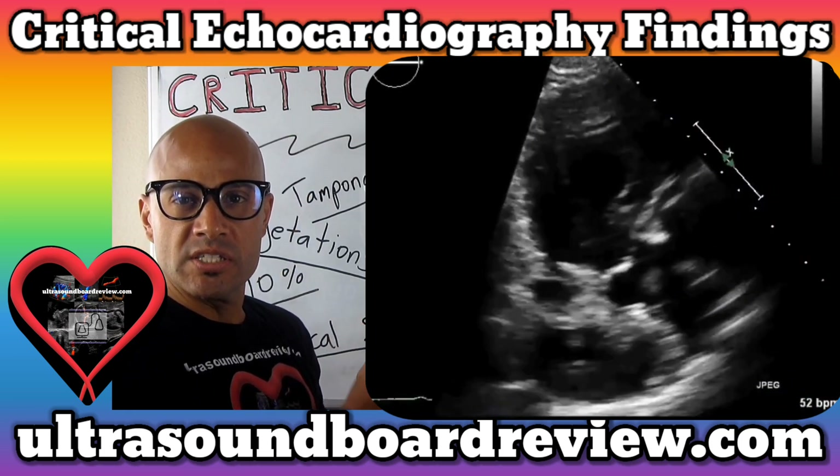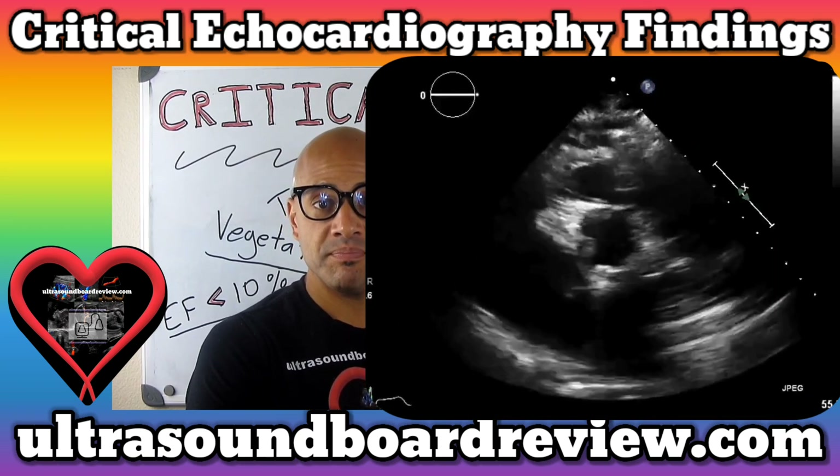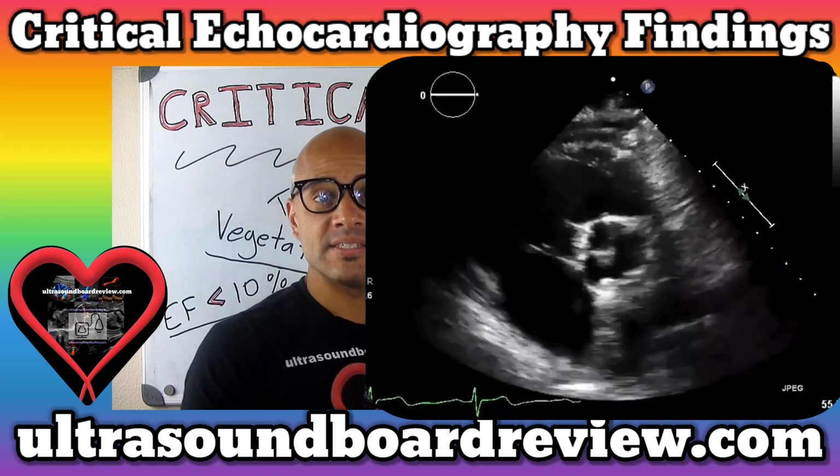In a case like this, when it looks like something is minutes away from embolizing, I would call the reading physician and let them know what you found, and ask them what the next step is.